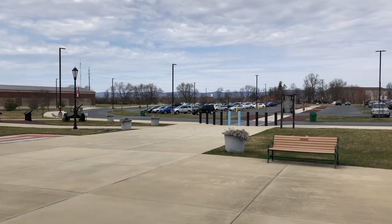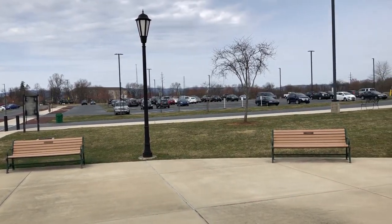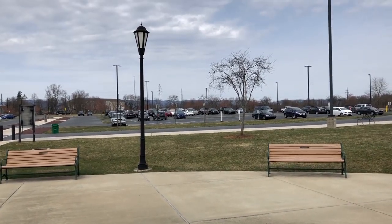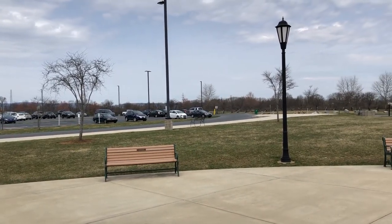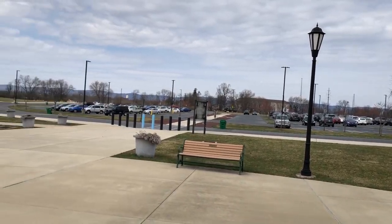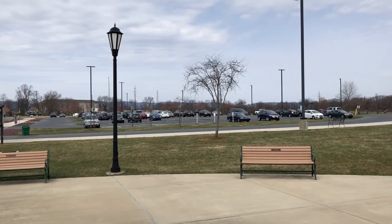Whenever I do an RV places-to-stop review, I always take a look at the parking lot. As you can see, it's a pretty wide open space just off I-81 with easy on and easy off. There's no designated RV parking, but the lot is pretty wide. Unless you're on a Saturday or Sunday with a massive rig, you should be able to find a place to pull in your RV and check out the Heritage Center.